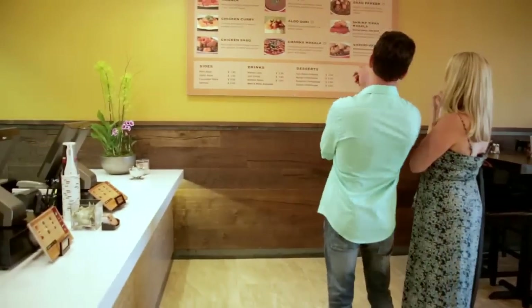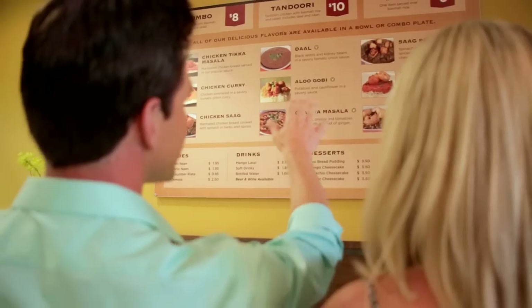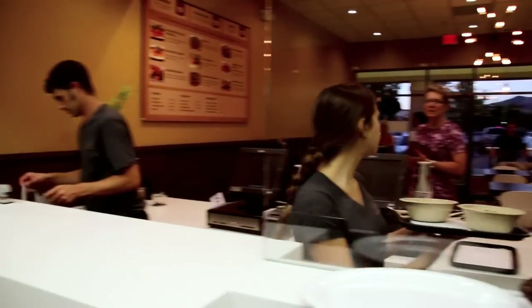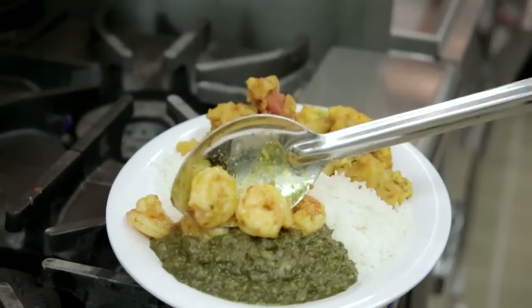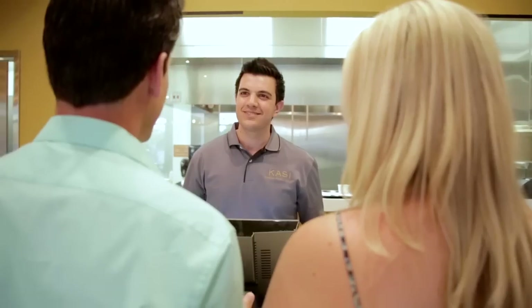We walked into the restaurant and checked out the menu on the wall. They've chosen some of the most popular dishes such as chicken tikka masala, chicken curry, chana masala, aloo gobi, just to name a few. You can choose from either a bowl, which is one item served over rice, or their combo plate, which is two items over rice. You just walk up to the counter and put in your order.